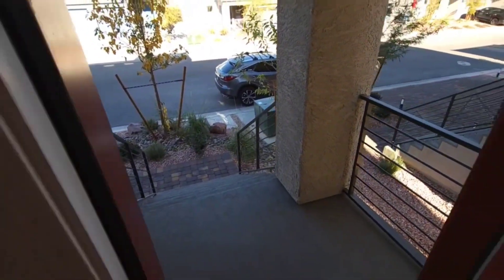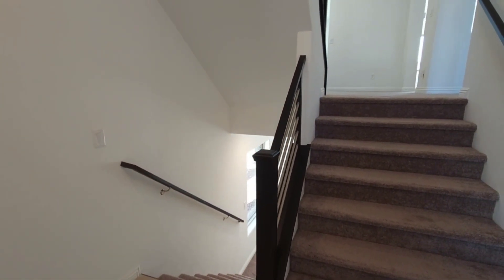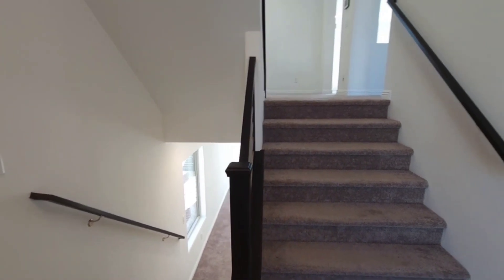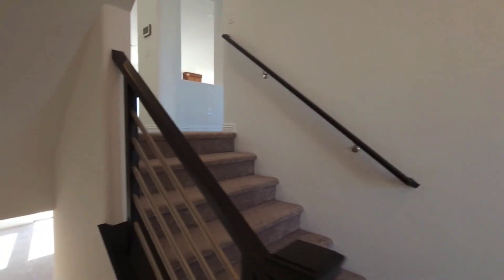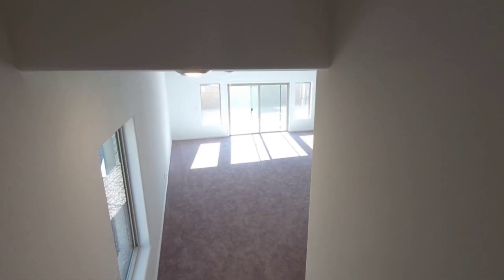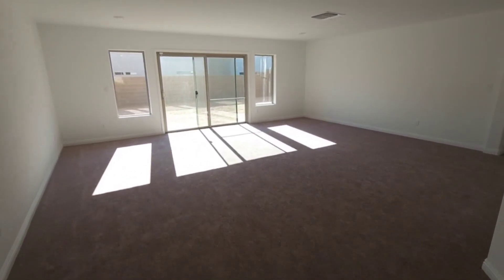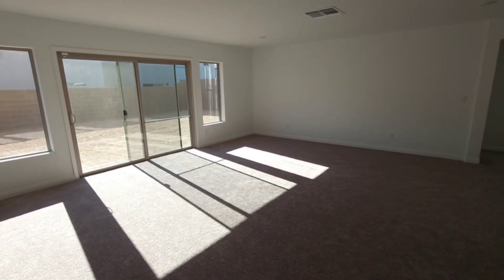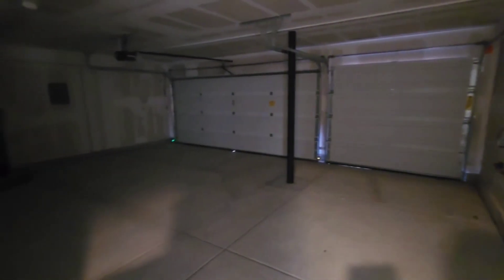You walk up these beautiful steps into this beautiful tri-level with an upgraded stairwell. I'm gonna start in the downstairs. You come in and there's a three-car garage entry, tankless water heater, water softener — all that.